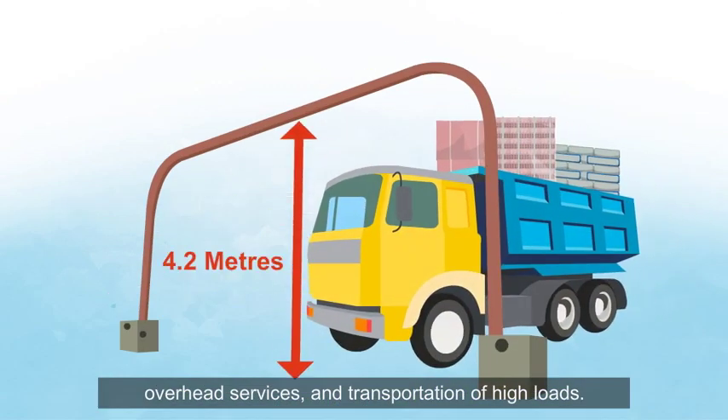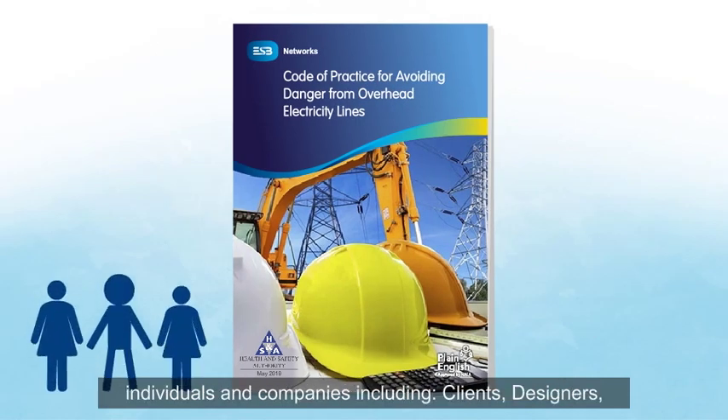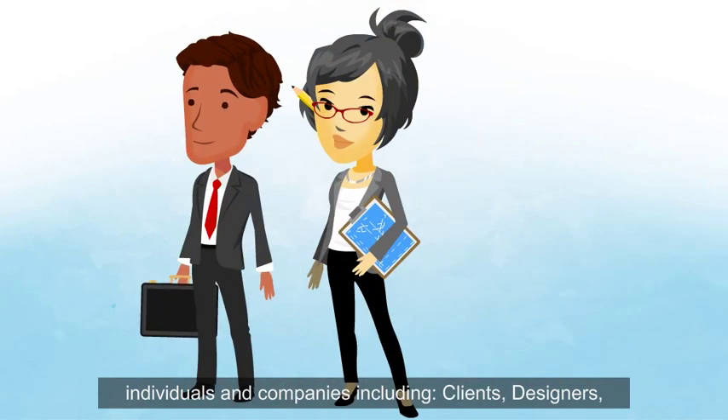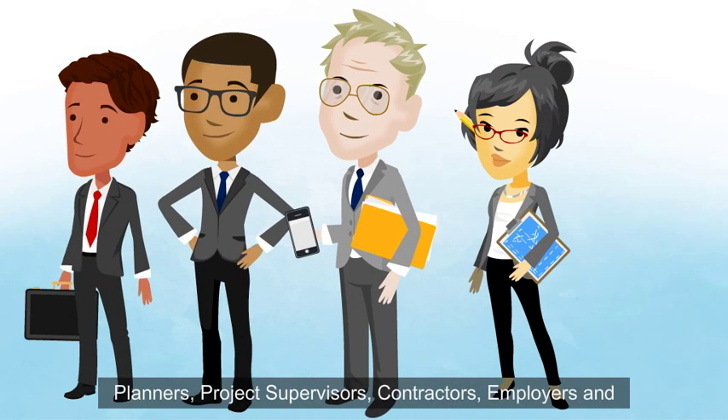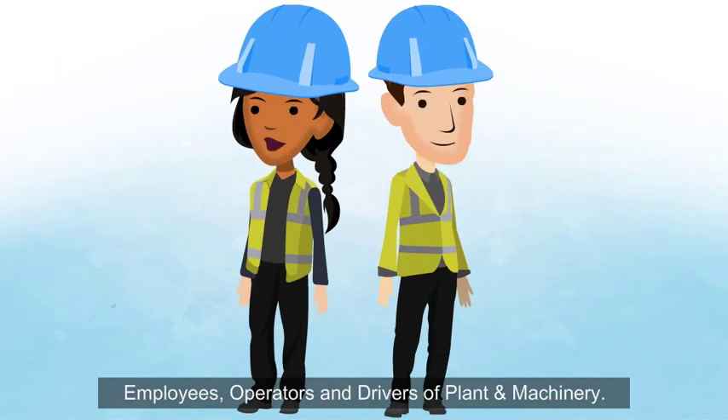The Code also applies to transportation of high loads. Compliance with this Code is the responsibility of individuals and companies, including clients, designers, planners, project supervisors, contractors, and employers and employees.